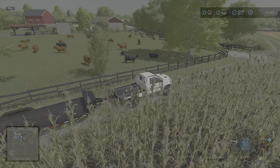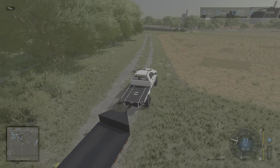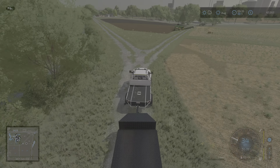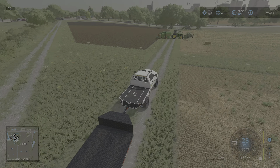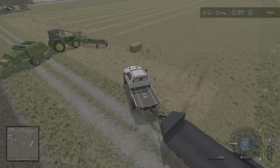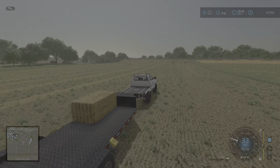We're running a beef cattle operation and sheep as our backbone of this farm. If it wasn't for sheep and greenhouses, we would be nowhere. So we're gonna go ahead — we've only got a few done here — we'll go ahead and pick them up.